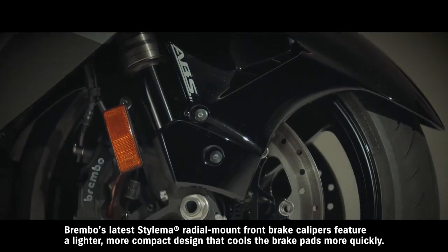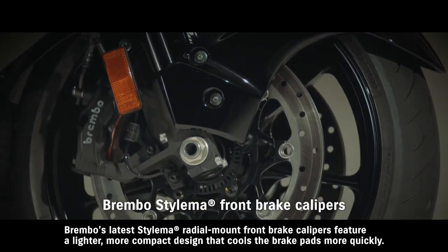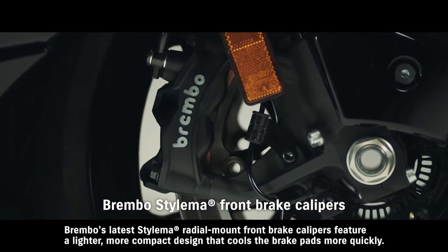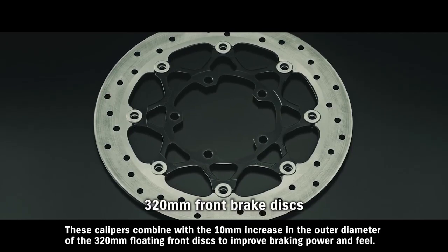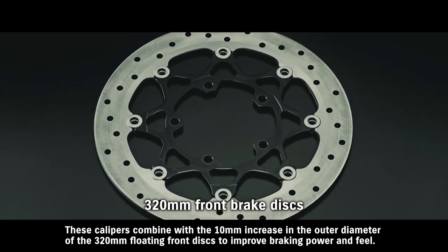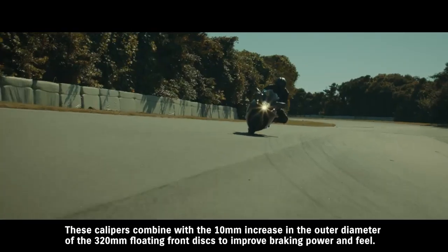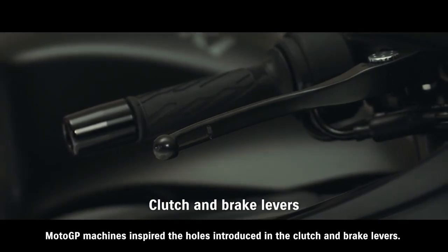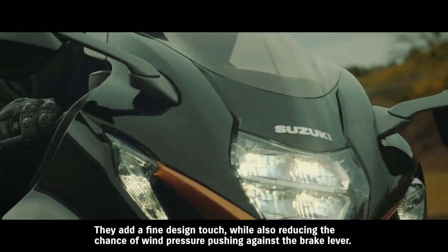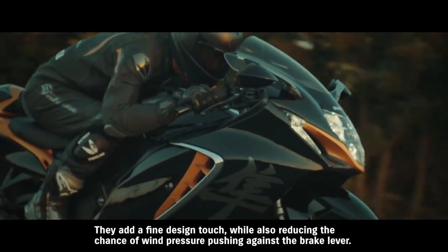Brembo's latest Stylema radial-mount front brake calipers feature a lighter, more compact design that cools the brake pads more quickly. These calipers combine with the 10-millimeter increase in the outer diameter of the 320-millimeter floating front discs to improve braking power and feel. MotoGP machines inspired the holes introduced in the clutch and brake levers — they add a fine design touch, while also reducing the chance of wind pressure pushing against the brake lever.